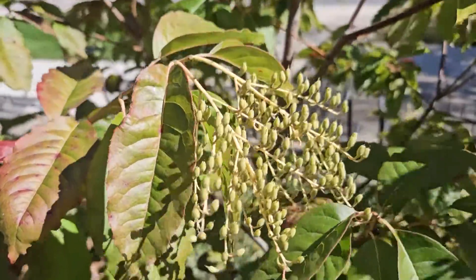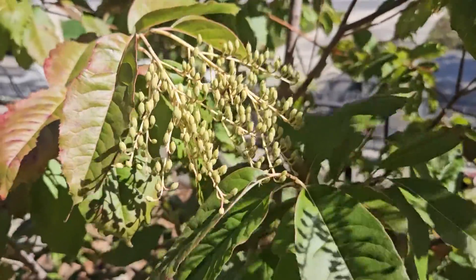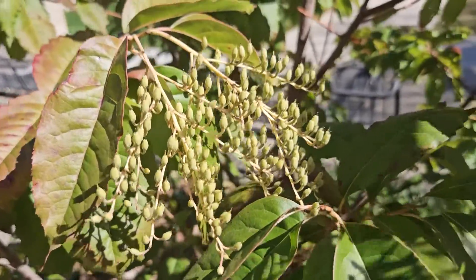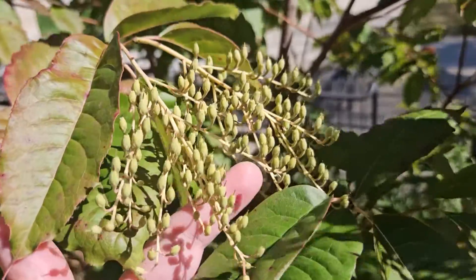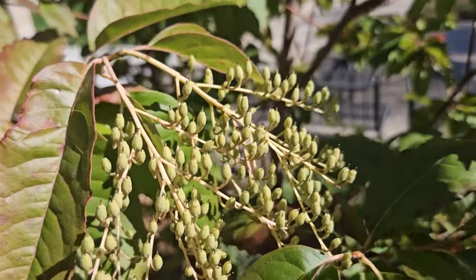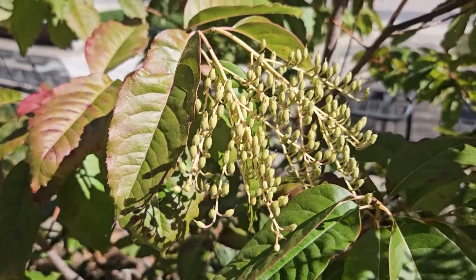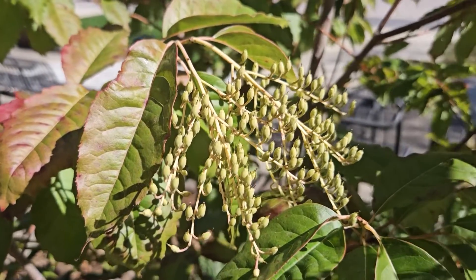It is also sometimes called the lily of the valley tree because of the beautiful show of white flowers that it can put on, and these are the fruit that are developing from that early display of flowers. You can imagine the beauty of this tree with these kind of arching stems of white flowers during the growing season.